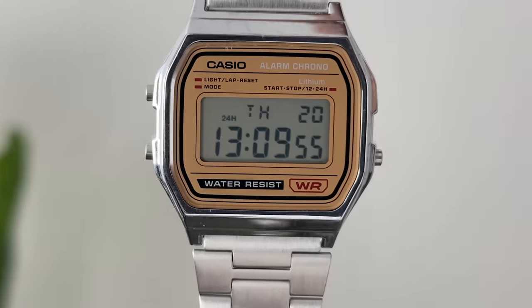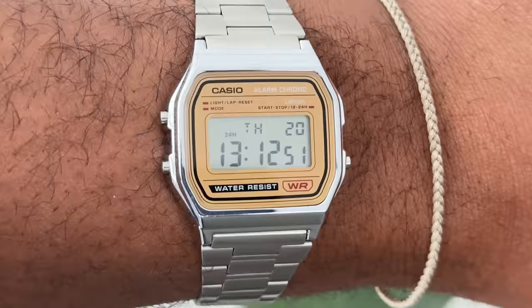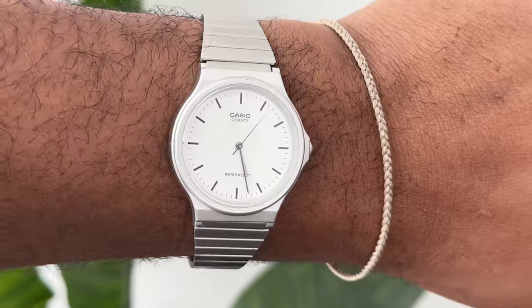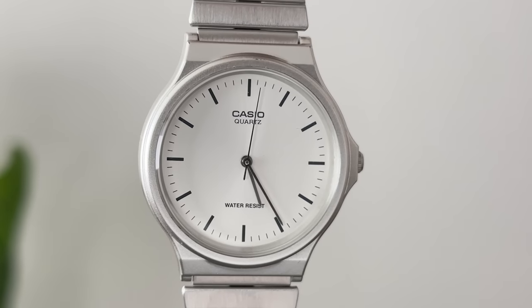Then we have my Casio watches. I'll put the links in the description — I got them from Walmart, like 20 to 25 bucks. They're really easy to wear especially since I've been in my dad era, barbecuing in the backyard and working on my car. I don't want to worry about banging my watch up against something. If I ruin it or break the glass it'll be easy to fix or replace — a much more practical choice, and they just look fantastic.